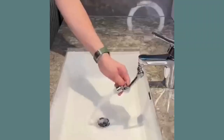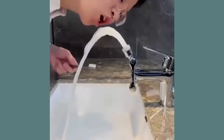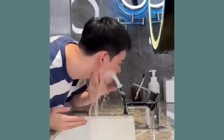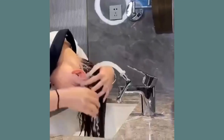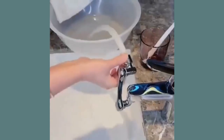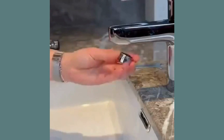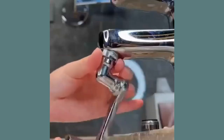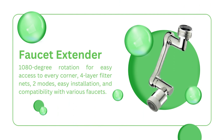Say goodbye to annoying water splashing. This rotating faucet extender can be easily installed within just five minutes. It's compatible with most bathroom, kitchen, and laundry sink faucets, and fits three different design threads, so you don't have to worry about compatibility issues. Click the link in the description for more information and get your hands on this fantastic gadget. Say goodbye to sink struggles and hello to convenience.